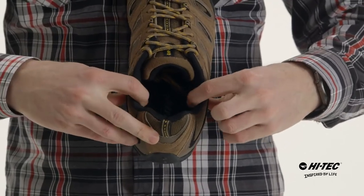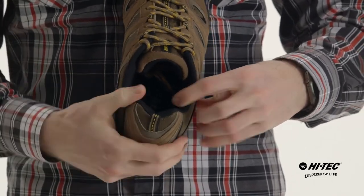We also have a padded collar that's comfortable, and a contoured sock liner — it's going to keep you going all day long.